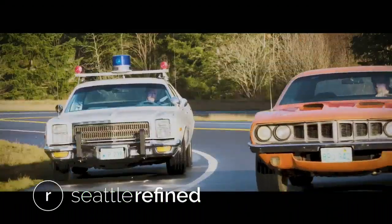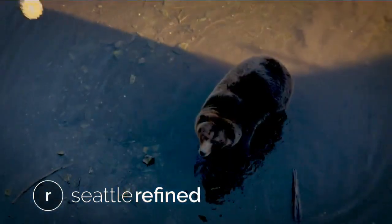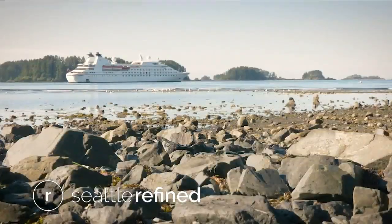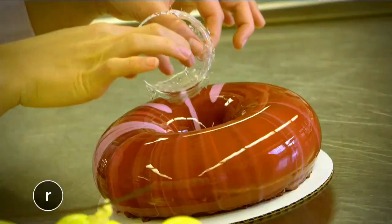Today on Refined: pull over. The old Seattle cop car is getting a new lease on life. Plus, I just fed a bear — first time for everything. Refined sets sail to Sitka and learns the hidden Alaska gem has so much to offer. And the delicious desserts that take the cake when it comes to decorating. Seattle Refined starts now.